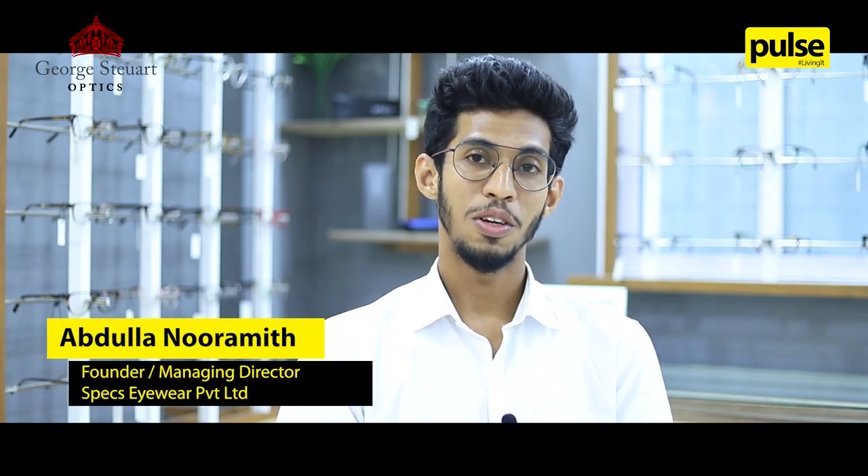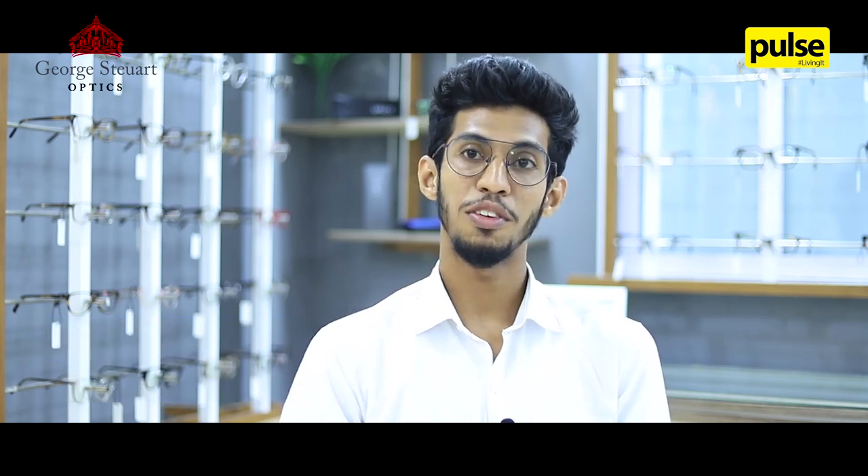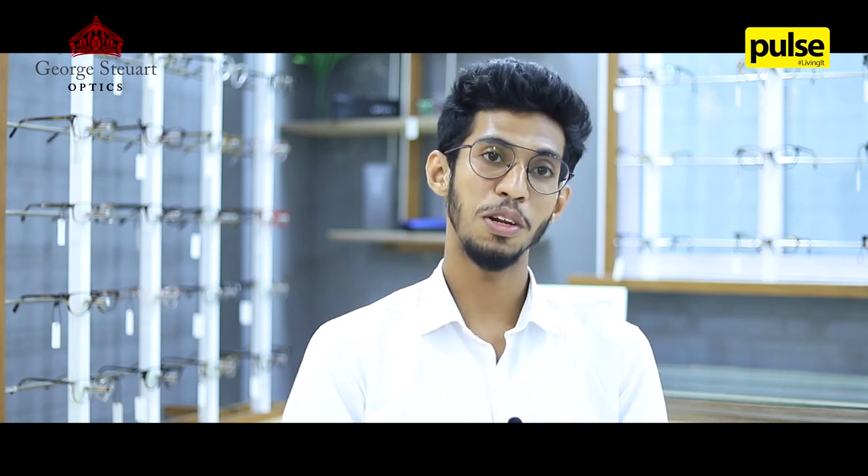Here at Spex Eyewear Private Limited, we actually focus on three things: one is transformative, sustainability, and affordability. Stewart lenses also matches the same theme that we actually built in Spex. Stewart lenses offer high-grade quality lenses — digitally designed, free-form lenses — to offer optimum vision and clarity, bringing world technology into an affordable price.